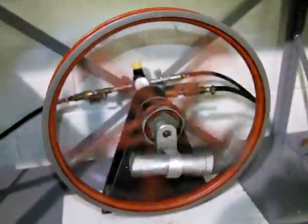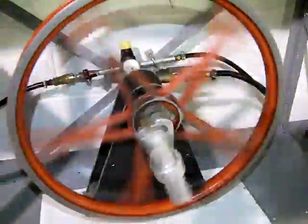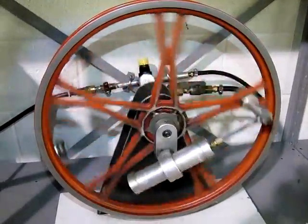It's a double-acting pneumatic engine — you can see it in a little bit. Thank you.